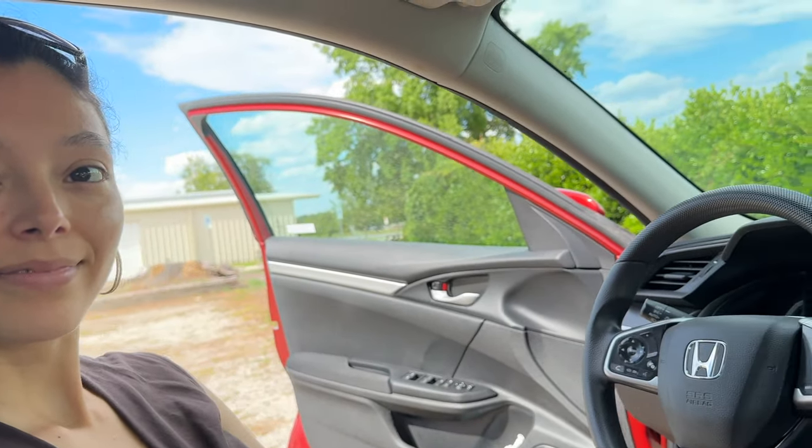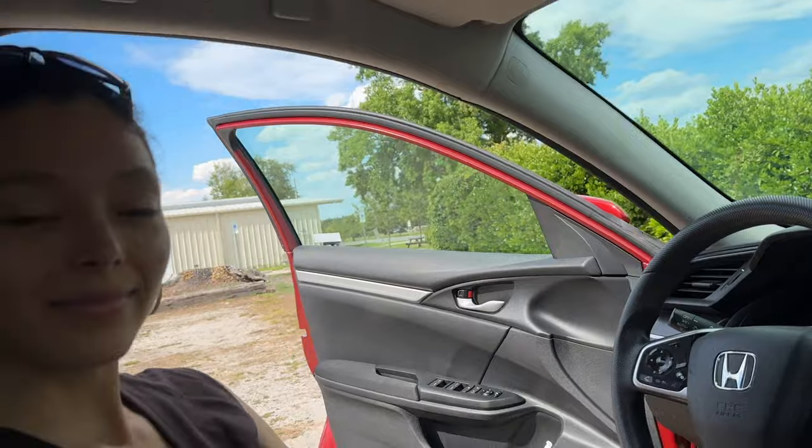We've just been chilling out here having fun. We're about to go pick up the car. They've had it for about two hours and we're gonna go pick it up and see how amazing it looks. It's gonna be awesome — I think it's gonna look sleek.